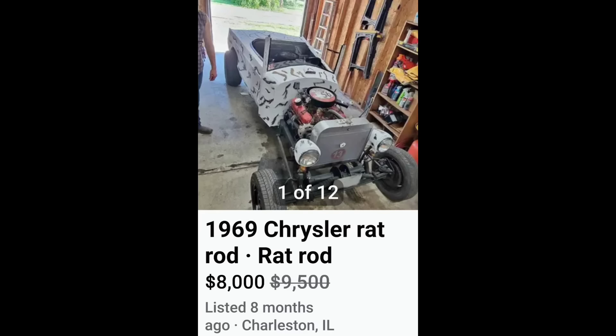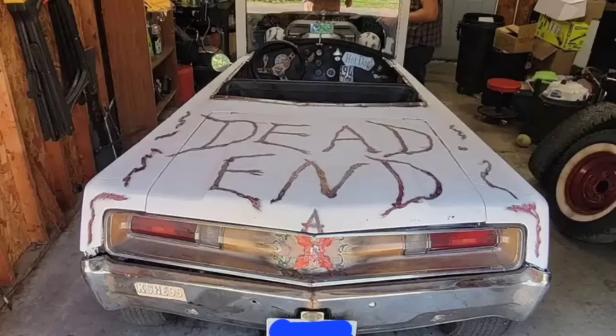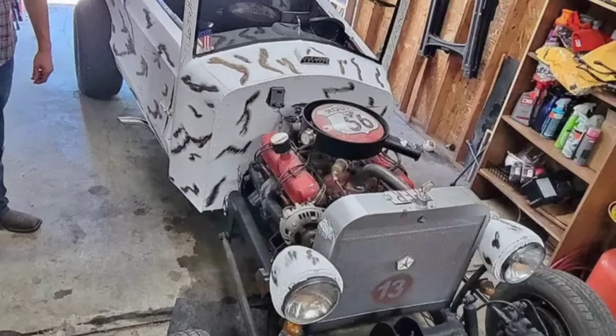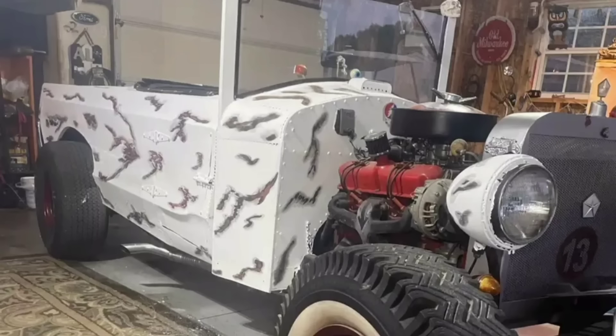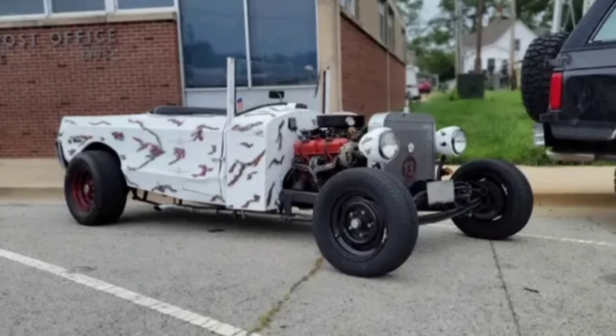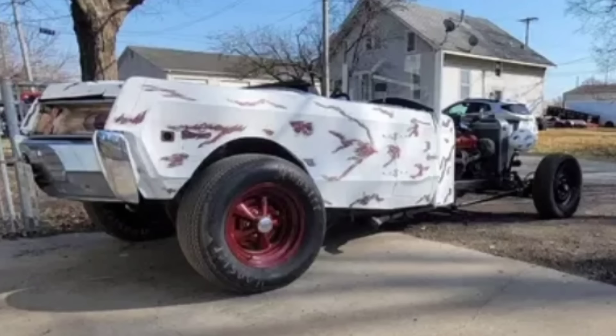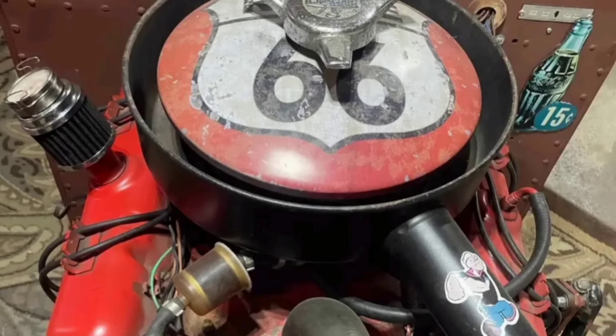Up next, 1969 Chrysler Rat Rod for $8,000. I thought the last guy pissed off the Ford people — this guy here decided to screw with the Mopar guys. Oh boy, you really messed up now. They really don't take it to heart when you mess with their beloved Mopars. What the hell were you even trying to do here to begin with? There's nothing about this that's cool whatsoever. This is the dumbest cobbled-up POS with a little bit of paint on it that I've ever seen. You better run and hide, because the Mopar guys are coming for you too.